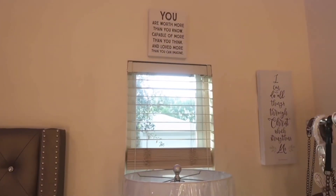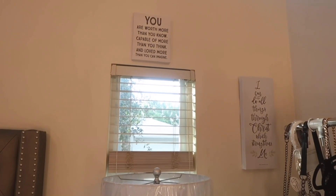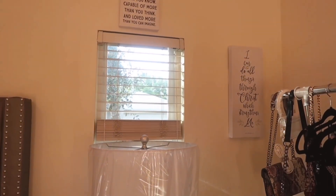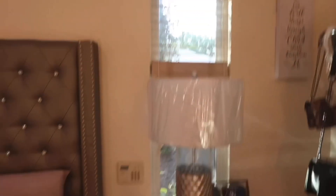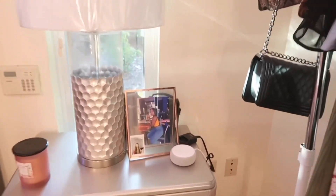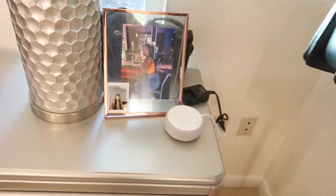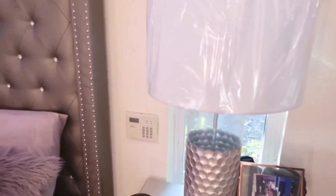Above that I have another frame — I love quotes in my room. This one says 'You are worth more than you know, capable of more than you think, and loved more than you can imagine.' Below that I have a candle similar to the one by my nightstand, a little Polaroid of me, and one of my favorite pictures of myself. I also have my Alexa, and below there I keep all my filming equipment, camera, and camera charger.